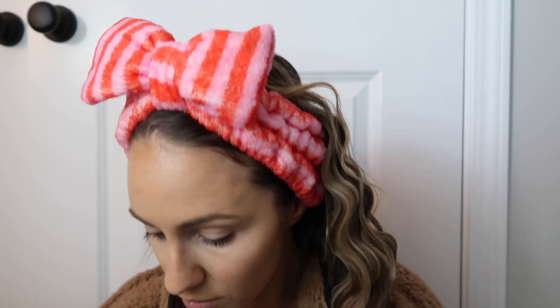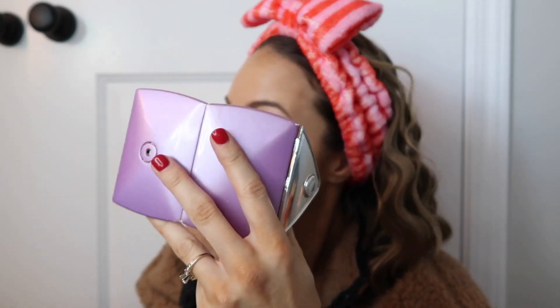I'm using my favorite under-eye powder — the Bye Bye Pores Pressed Powder. It's basically for pores but I really like it under my eyes. I also forgot my Laura Mercier setting powder at my dad's house.